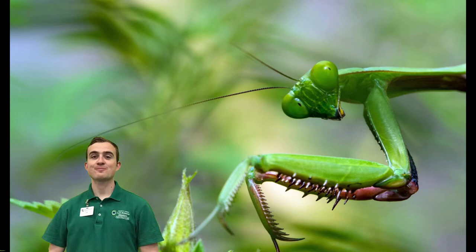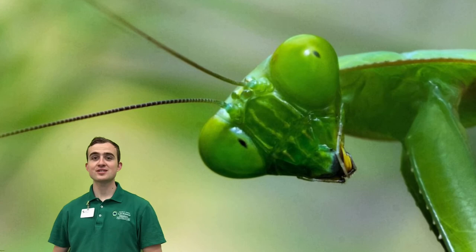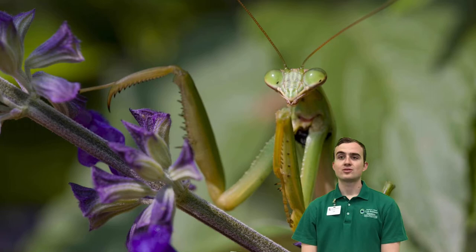With its hinged, spiked front legs, lightning-fast reflexes, and a narrow head that can turn 180 degrees to look at you with compound eyes, the mantis is one of the most intimidating insects on Earth.